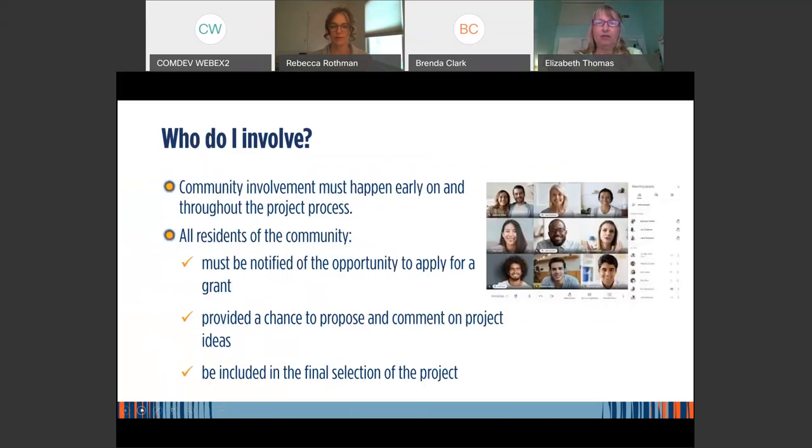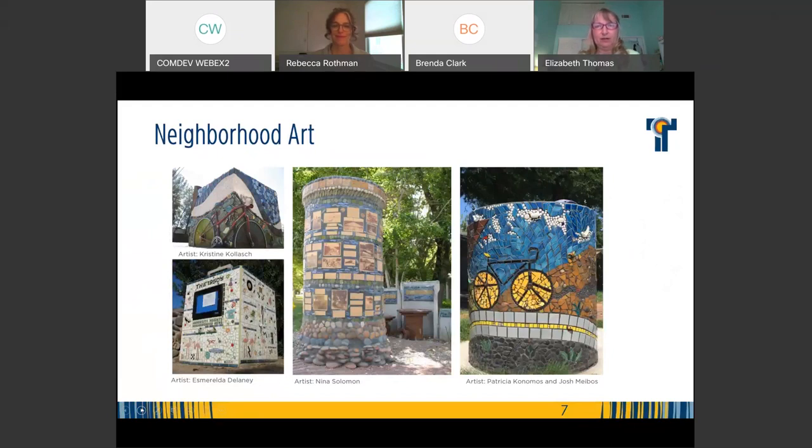Community involvement early on and throughout the project process is required. All residents must be notified of the opportunity to apply for a grant, provided a chance to propose and comment on project ideas, and included in the final selection. You can use postcards — voluntary neighborhood associations can work with neighborhood services on that. HOAs could do postcards or newsletters. Virtual meetings are encouraged, and other avenues like Nextdoor, Facebook posts, or flyers can be used.